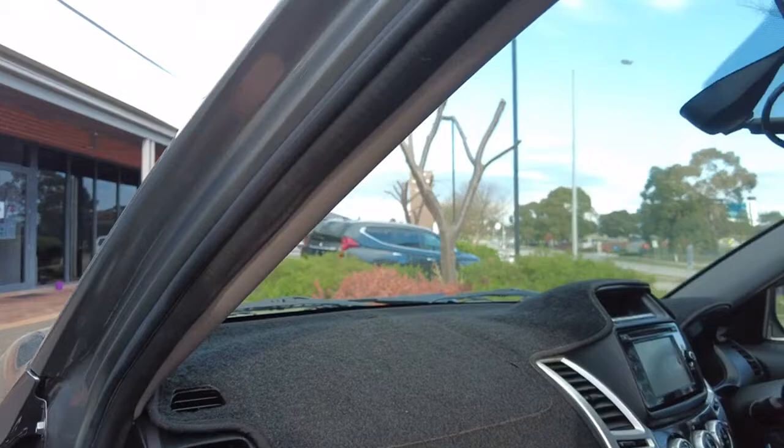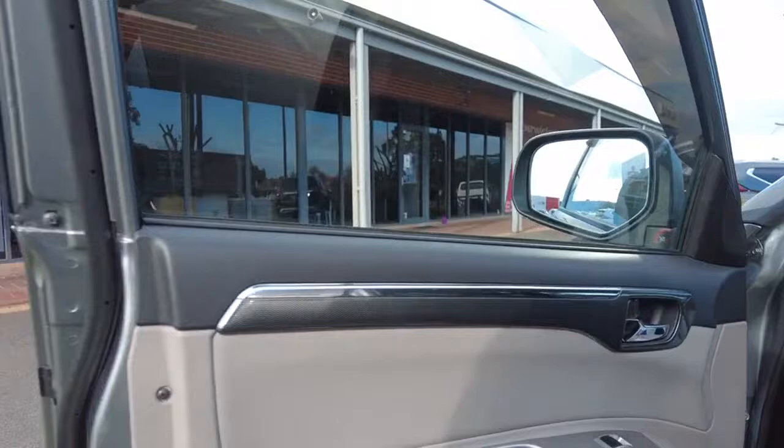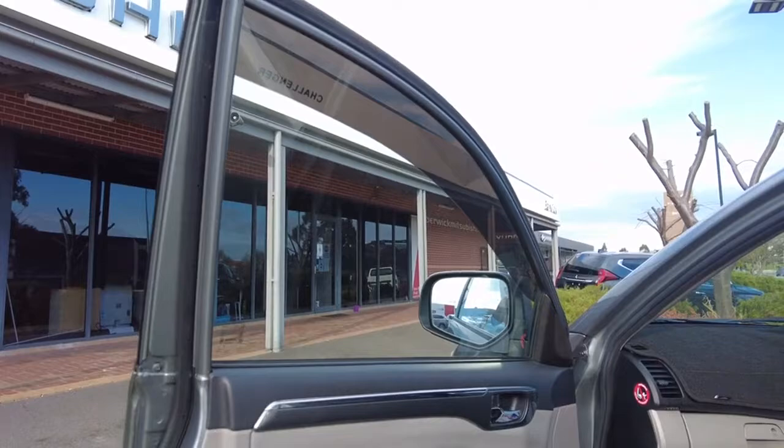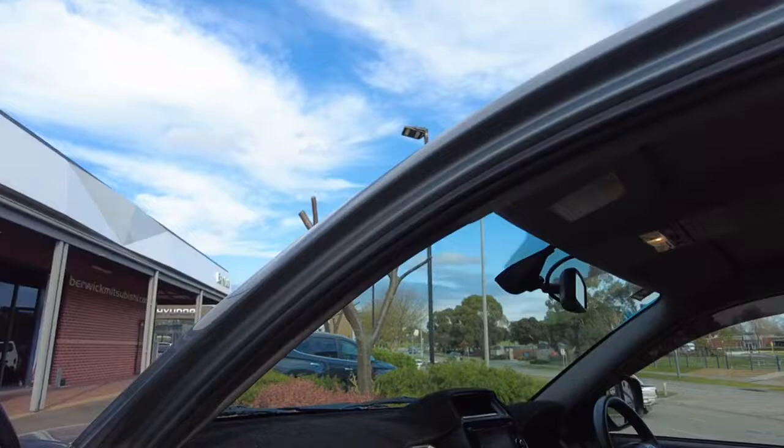There is also a dash mat, which you don't see very often anymore but is a nice addition to the car. Door trim wise, there is a very good amount of storage, with a nice flow between the cream interior and black trim, along with a glossy carbon fiber look finish — a little bit different and not commonly seen on older cars.